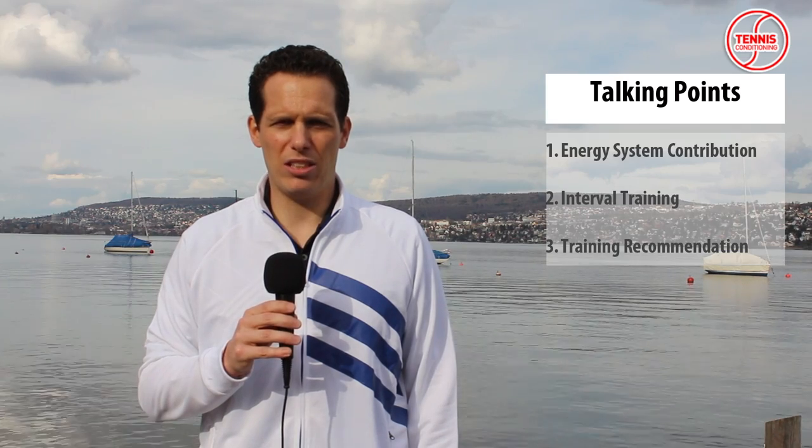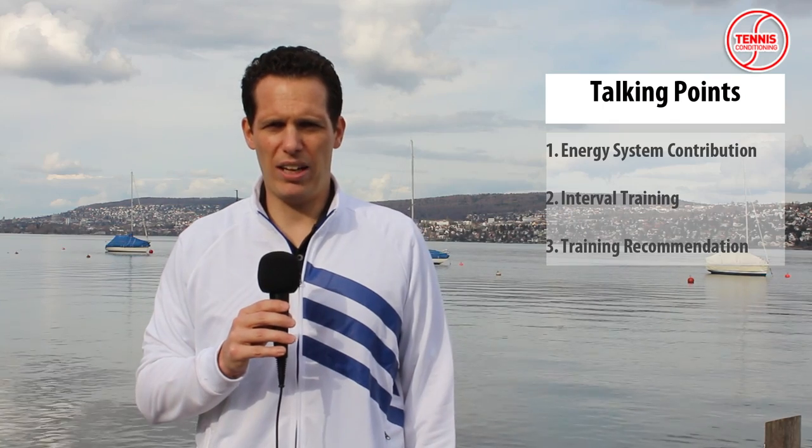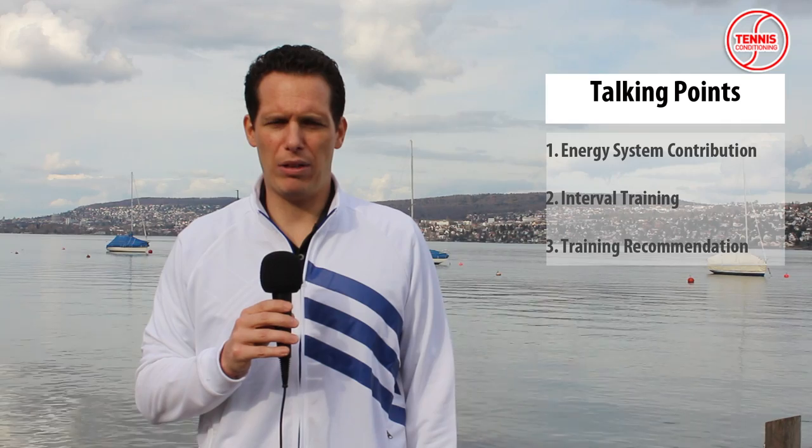I will talk about the energy system contribution during competition, interval training, and towards the end I will provide some training recommendations.